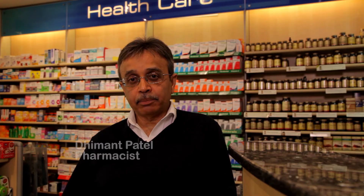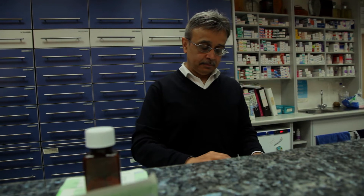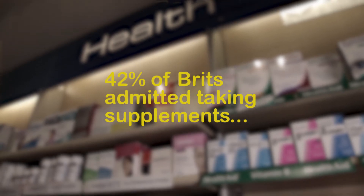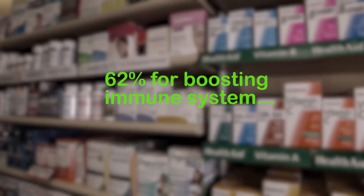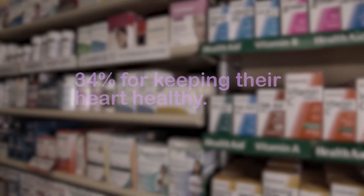Food supplements can help bridge the gap in any dietary inadequacies and help achieve the recommended levels of nutrients shown to slow down the progression of degenerative eye conditions, with 42% of Brits admitting to taking food supplements, listing reasons such as boosting their immune system, strengthening joints, and keeping their heart healthy. Why not consider taking supplements to maintain eye health?